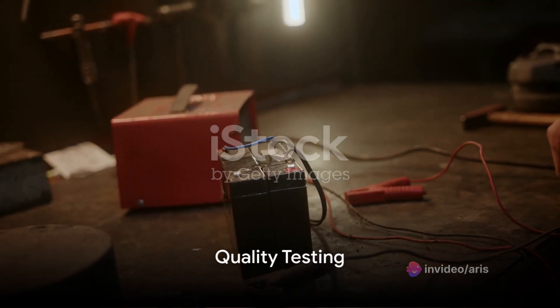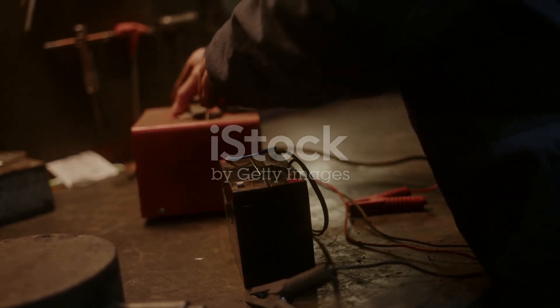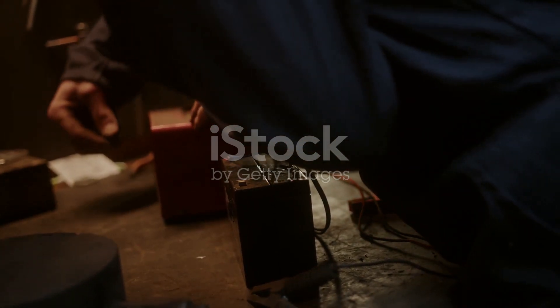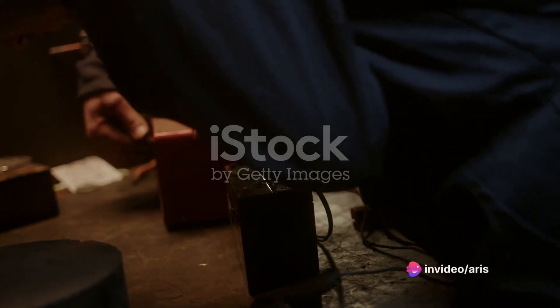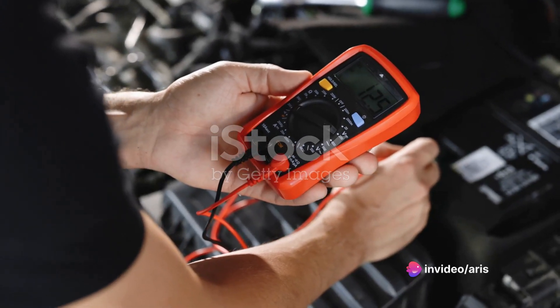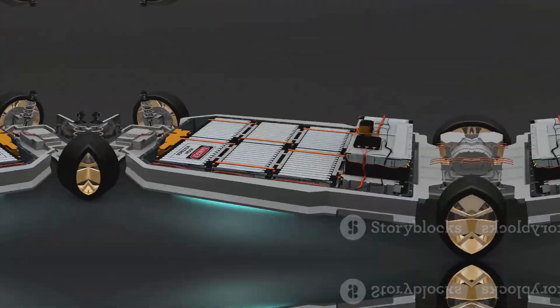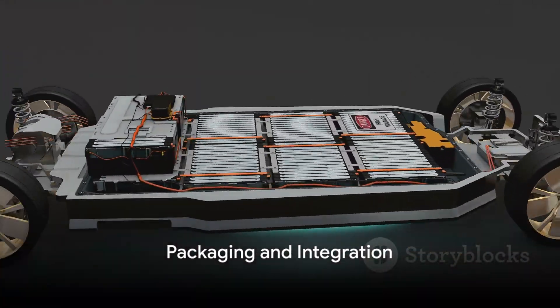Quality control doesn't end there. The battery undergoes a series of stringent quality tests to ensure every cell functions optimally. These tests measure capacity, internal resistance, and the ability to maintain voltage and power during use. Once the battery passes all quality tests, it's time for packaging and integration.